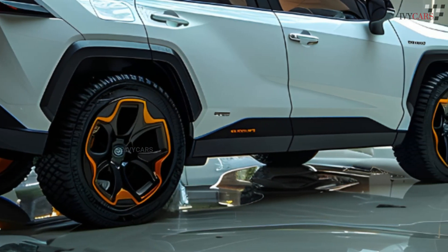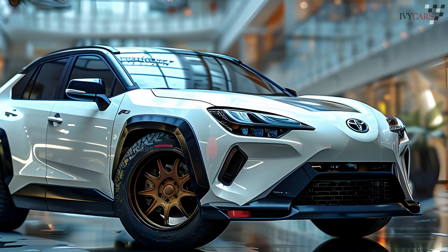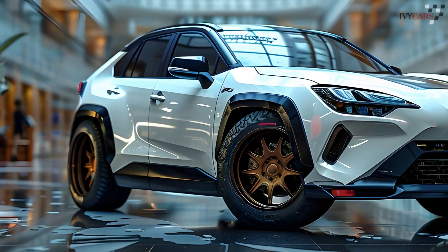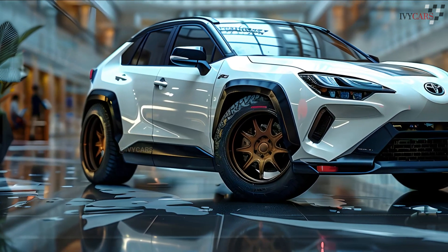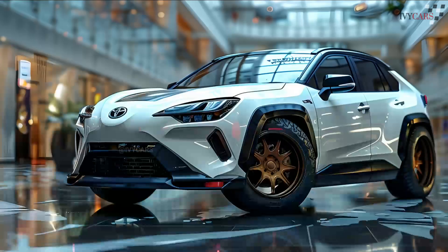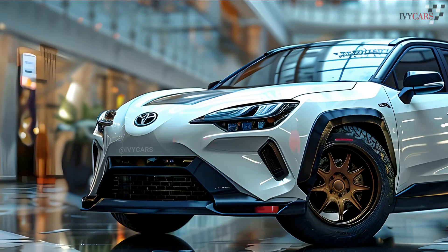The RAV4 hybrid has a 2.5-liter four-cylinder engine, a CVT, and three electric motors. All RAV4 hybrid grades have all-wheel drive, since one electric motor powers the rear axle, producing 219 horsepower. The RAV4 hybrid is faster and more efficient than the gas model due to its output and electric motors.